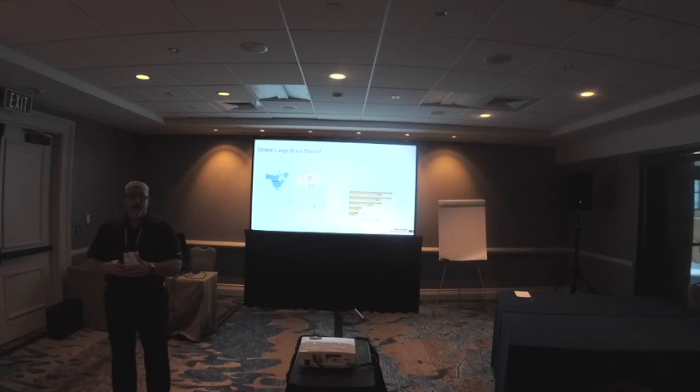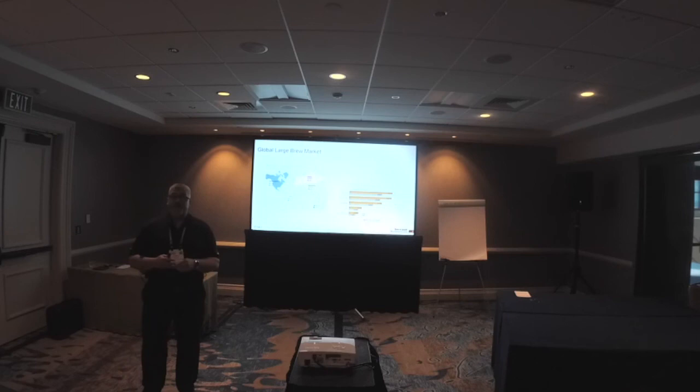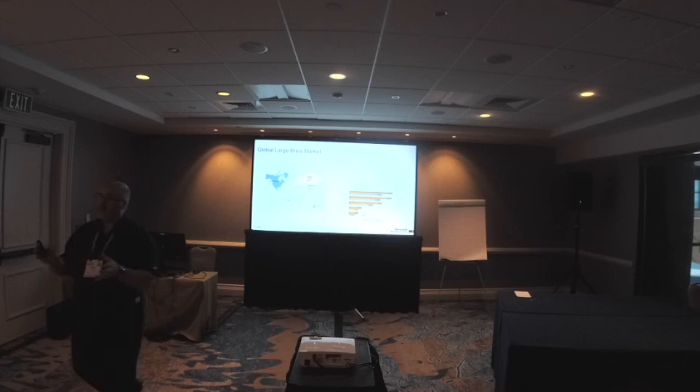Craft brew is growing at like twice the rate of the brew market itself. Although it's also slowed down a little bit, it was really strong a couple years ago but still has nice growth. When we talk about large regional and global brewers and their challenges, we'll see it's a market dynamic that makes brewing beer a little bit different in terms of production — and we've designed Factory Talk Brew to help solve those specific challenges.